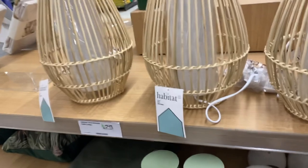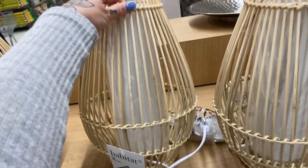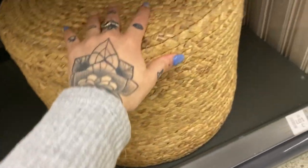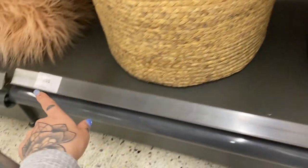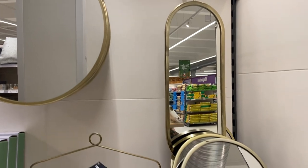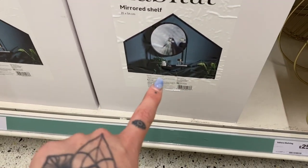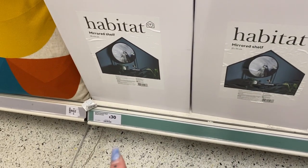I found some bamboo. A table lamp — £25.00. Oh god, I love that. And look at this pouffe — it's seagrass and that is £35.00, but that's stunning. I love these gold mirrors as well for my black room. And there's also a black mirror in here — it's a mirrored shelf, a Habitat one for £30.00.